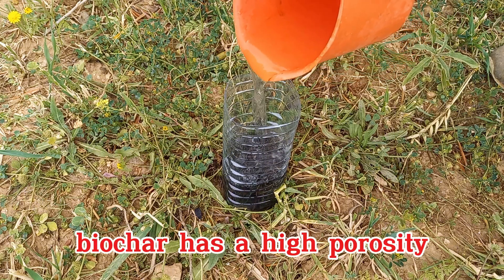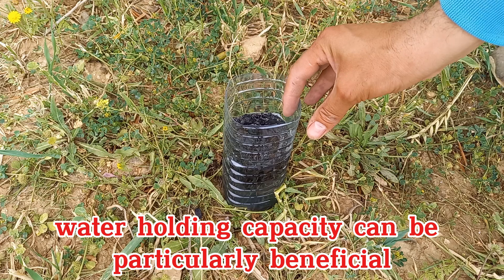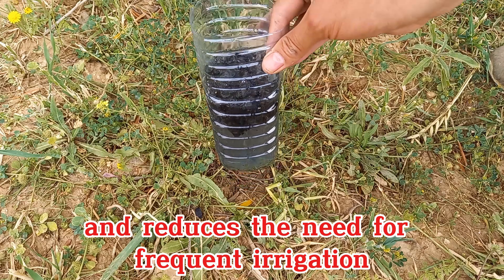Biochar has a high porosity, which allows it to retain water effectively. This increased water-holding capacity can be particularly beneficial in dry or drought-prone areas, as it helps maintain soil moisture levels and reduces the need for frequent irrigation.